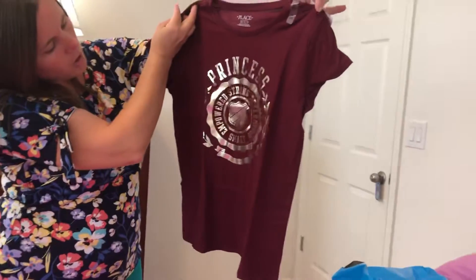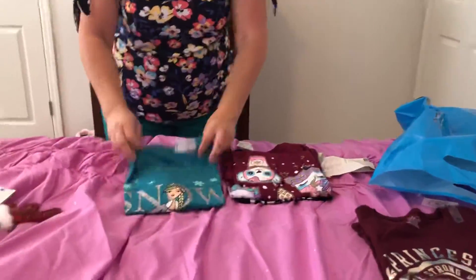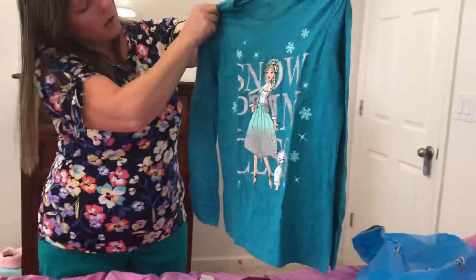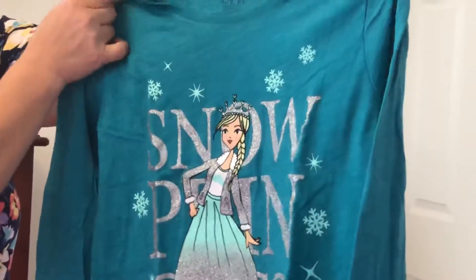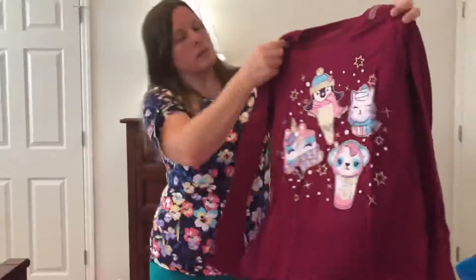There are just four t-shirts. This one's a short sleeve one that says 'princess, strong, determined, empowered, smart.' Then this long sleeve one says 'Snow Queen' and it kind of looks like Elsa from Frozen — it has a white cat, that's really cute. Maybe we'll end up going up to Pennsylvania or North Carolina where it'll be snowing. That's also a long sleeve one.